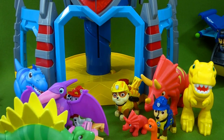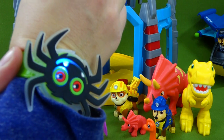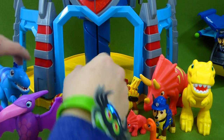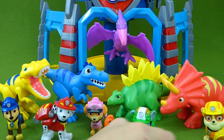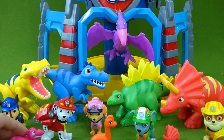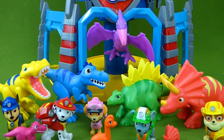So we have unboxed all of our toys today and we found some cool surprise toys. Let's take a look at all these awesome dinosaurs. We've got so many cool dinosaurs and little dinosaurs. I hope you enjoyed this fun video, and thank you so much for watching. Have a great day! I'll talk to you all later. Bye!